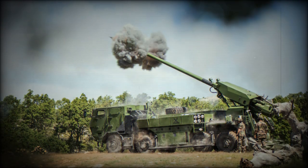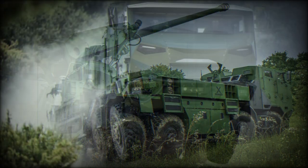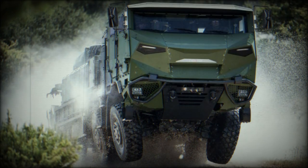A 12.7mm machine gun can be mounted on top of the roof for self-protection, and an anti-IED device is proposed as an option. This machine is powered by a TATRA V8 turbocharged diesel engine developing 410 horsepower. The vehicle has an all-wheel drive chassis and employs TATRA's unique independent suspension with a backbone tube frame and swinging half-axles.